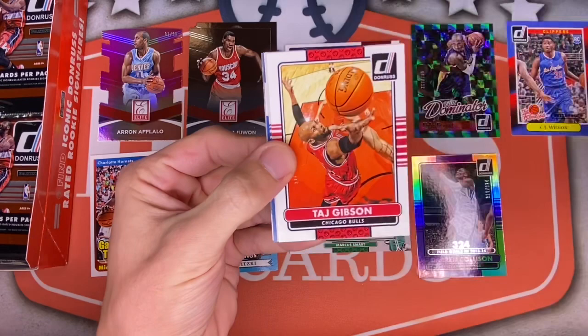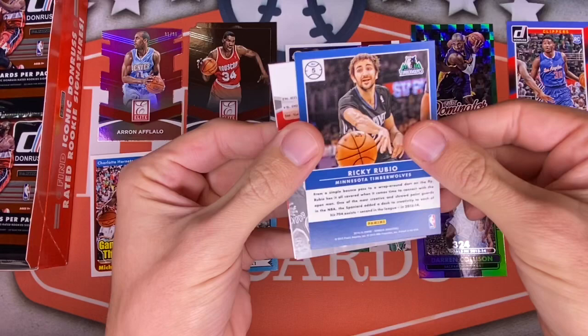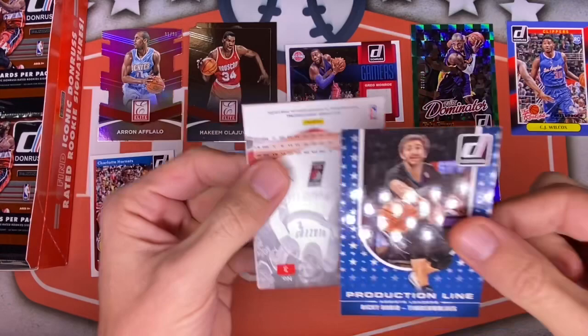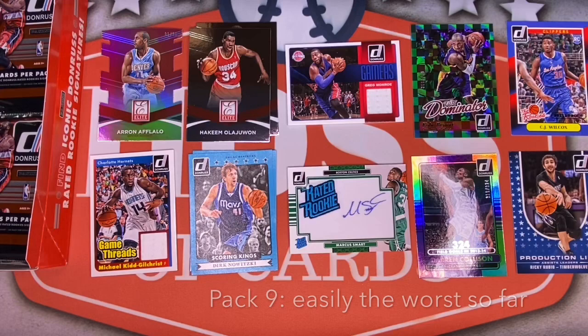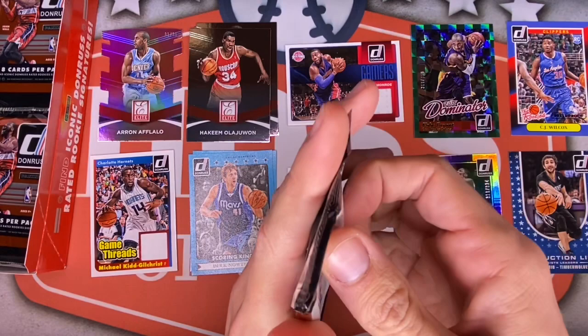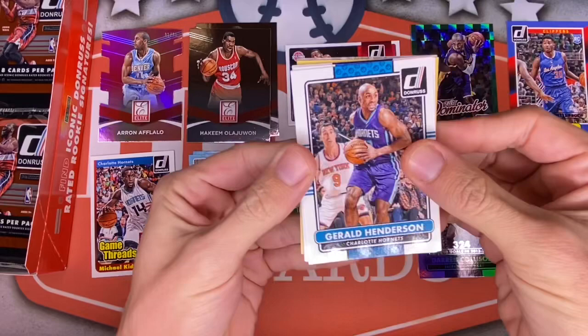Another Afflalo — getting a lot of those. Jared Sullinger, Taj Gibson on the Bulls, Rajon Rondo when he was on the Mavericks, Marc Gasol, Ricky Rubio. A Production Line insert — first one we've seen of those. Then an Elite of Wesley Matthews for the Trail Blazers and Court Kings of MKG. Might have been our worst pack so far, but that's okay — bound to get a dud here and there.